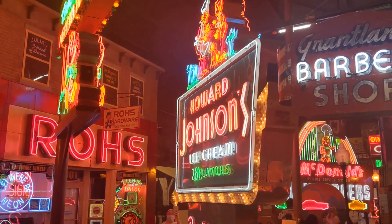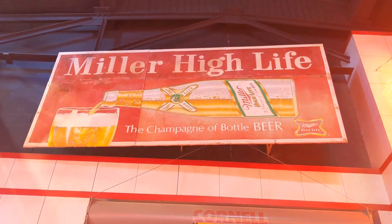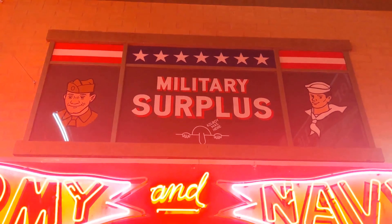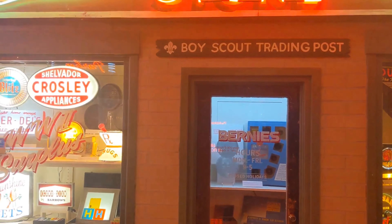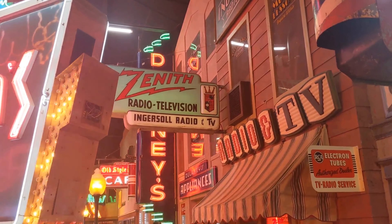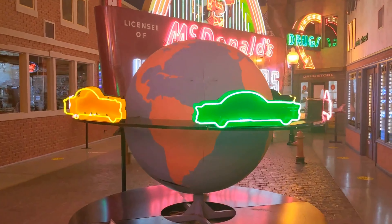There's a Miller High Life sign for you, Matt — the champagne of beer, cheers buddy! There's the old famous Kilroy Was Here. There's an old Zenith Radio Television sign — if I'm not mistaken, I think the first TV we had as a family at my mom and dad's was a Zenith. Old spinning globe with neon cars going around.